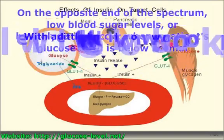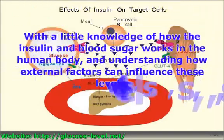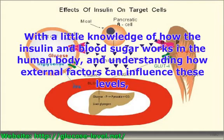Though diabetic patients will need to continuously monitor blood sugar levels to ensure that levels fall within the normal range, minor adjustments to medication, diet and exercise can help keep these levels balanced. With a little knowledge of how insulin and blood sugar work in the human body, and understanding how external factors can influence these levels, most diabetic patients should be able to keep their glucose level within normal range.